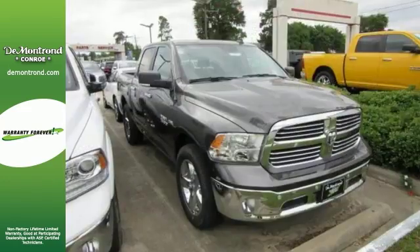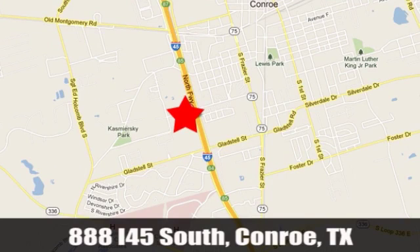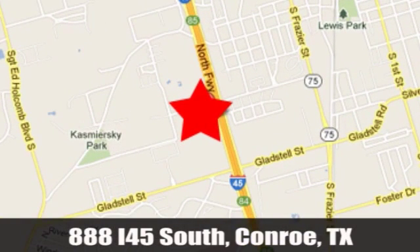Come in and see more of this Ram 1500 Lone Star Edition today. DeMontrond, on the feeder at 888 I-45 South, exit 87. Online to on the road, it's definitely DeMontrond.